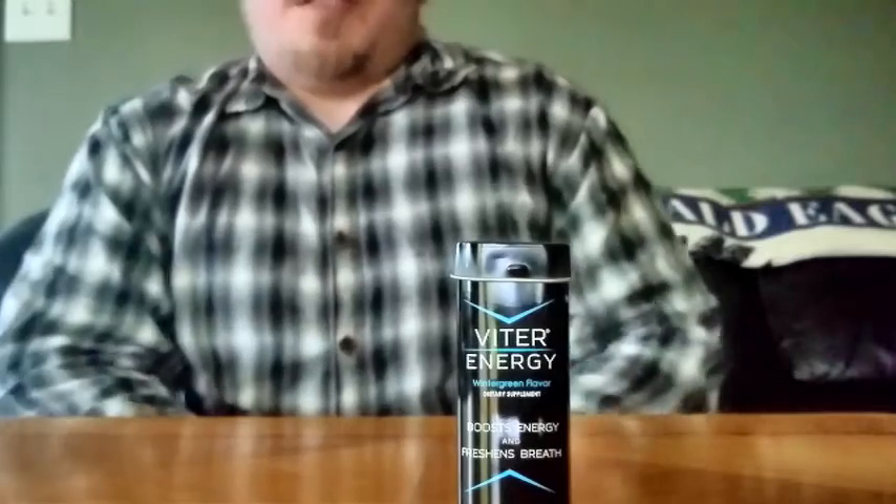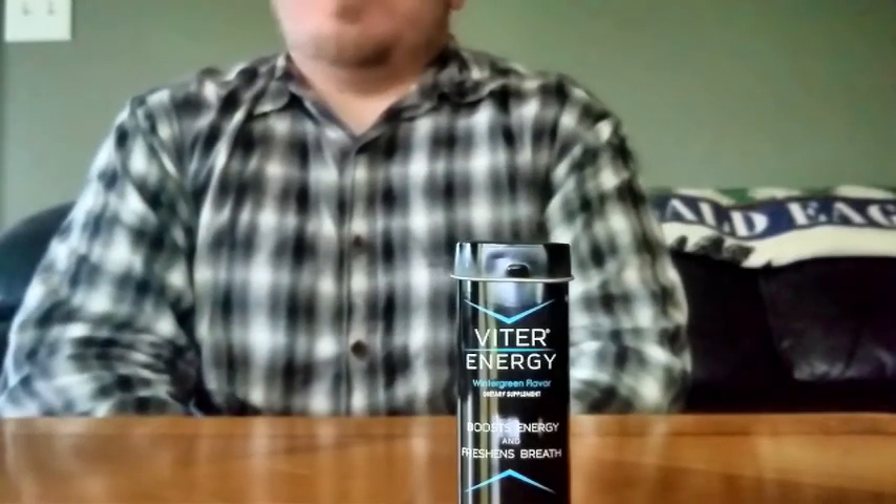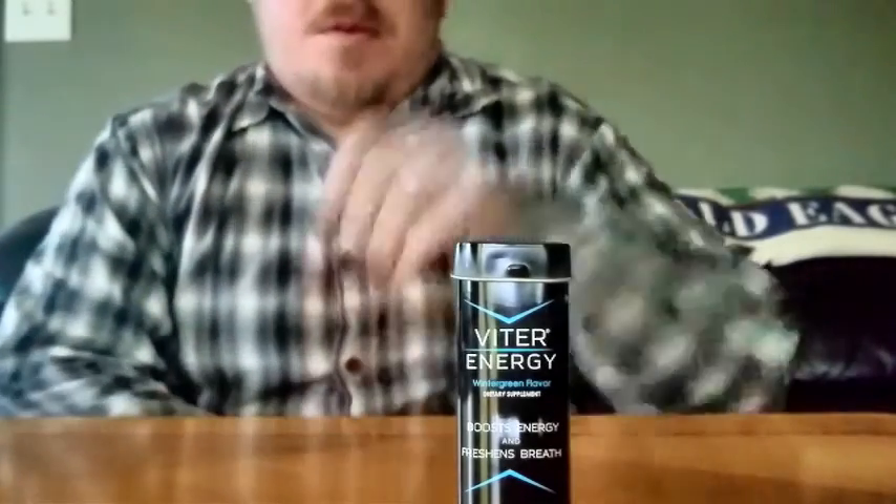I usually review energy drinks, but I'll try caffeine in any form except coffee. Vitter Energy was kind enough to send me some of their mints with caffeine in them, so I'm going to try one out.